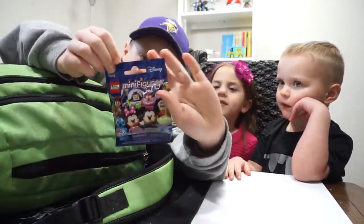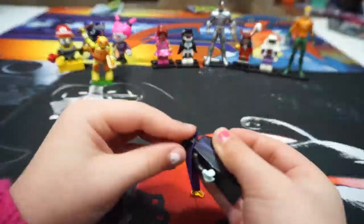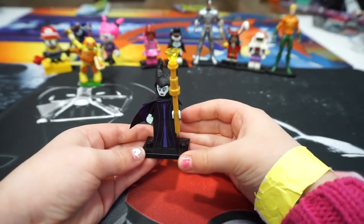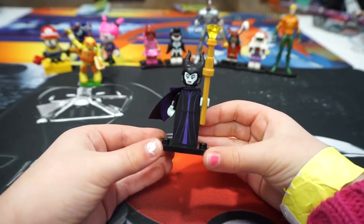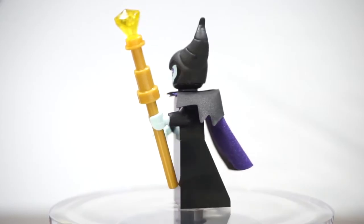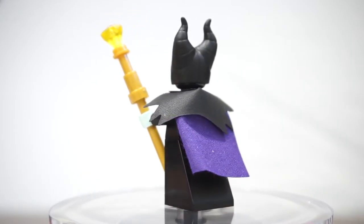That's the last one — we've got a Disney. This is Maleficent, and she's from Sleeping Beauty.